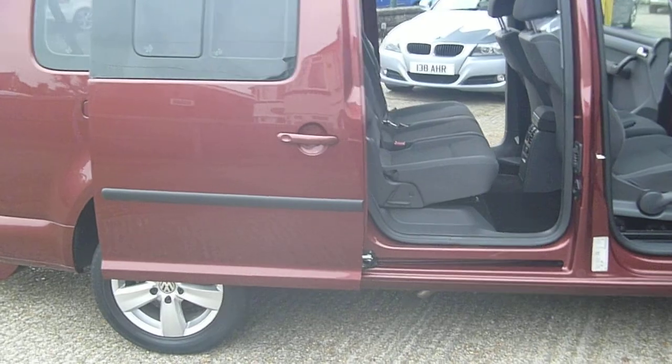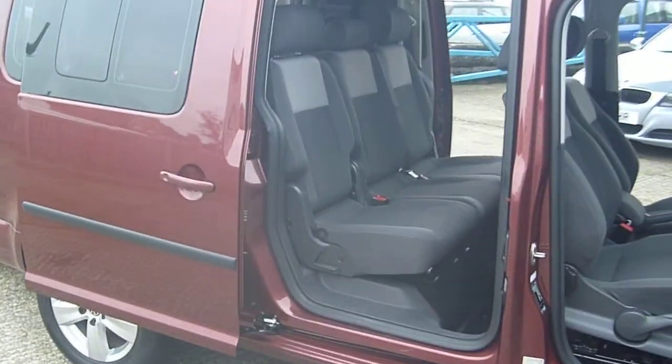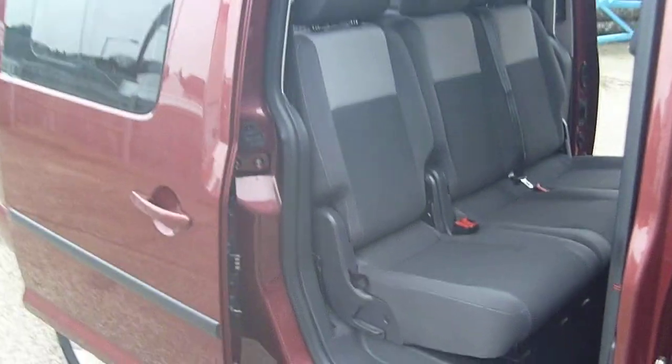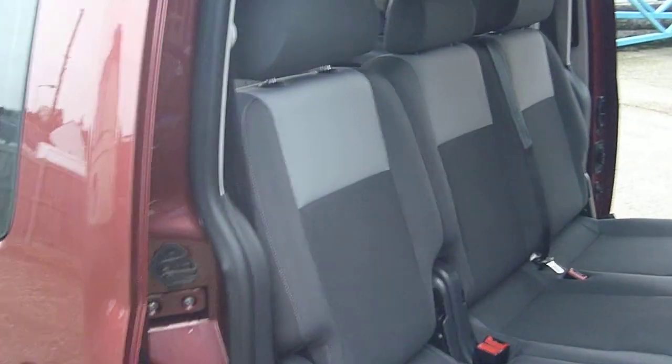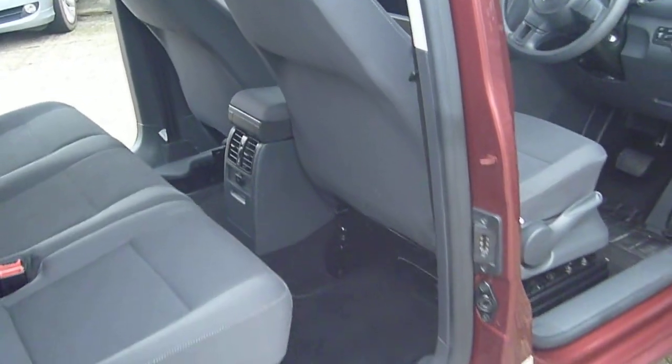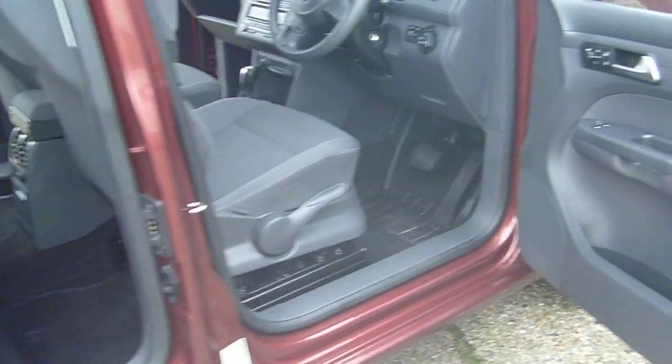Lovely metallic lava red. We carry around 20 plus of these vehicles in stock. In addition we carry Peugeot Partners, suitable for both private users and taxi drivers alike. The Caddy is our most popular vehicle, which is why we carry more in stock than the Peugeot Partner.